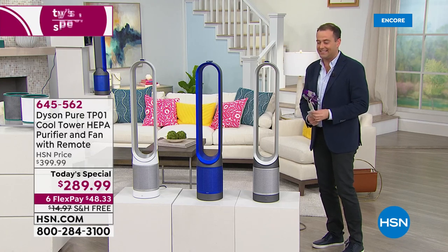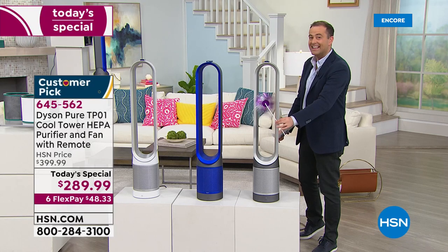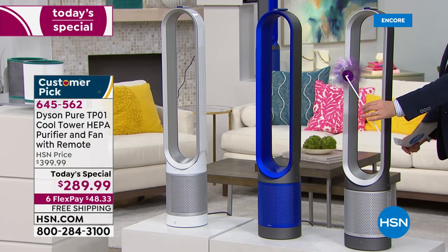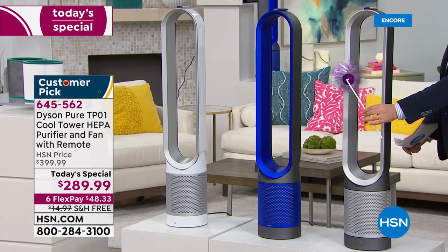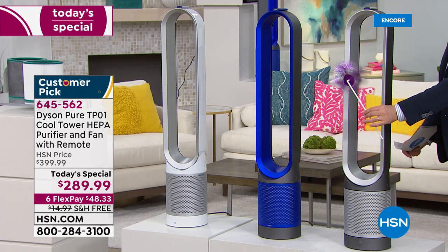It's sleek, it's sophisticated. You can't see it happening, but trust me, it really is happening. There's no blades, no choppy air, nothing awkward to clean, nothing that can be dangerous — just an amazingly sleek and sophisticated unit that will keep your home, your room, your living area, your bedroom cool and calm.